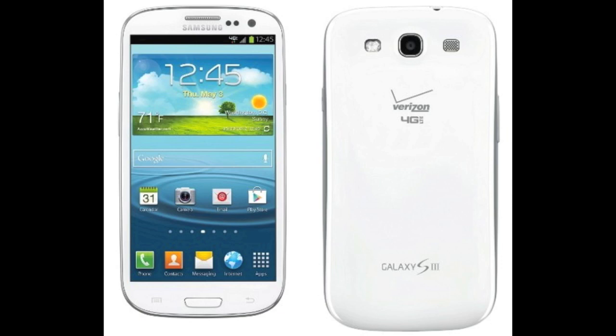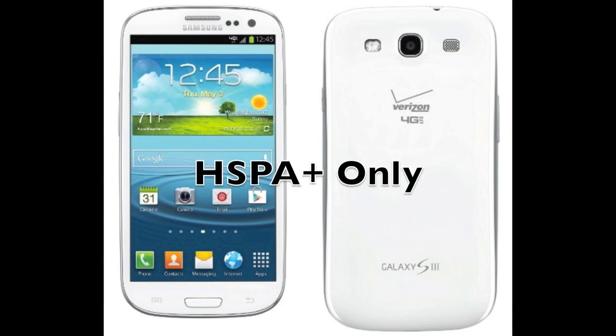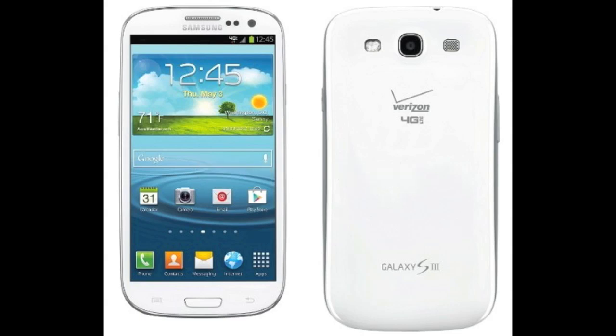Alright guys, so that wraps up everything. Keep in mind every one of these are LTE models with the exception of T-Mobile, which is going to be HSPA Plus only — it will not be LTE, as T-Mobile does not have an LTE network this year. Everyone else will have LTE, so you'll be able to get the fastest form of internet.